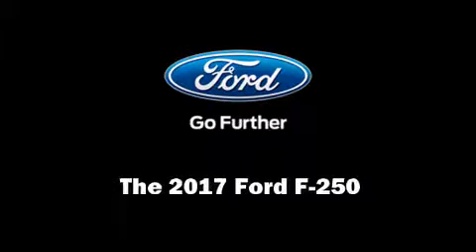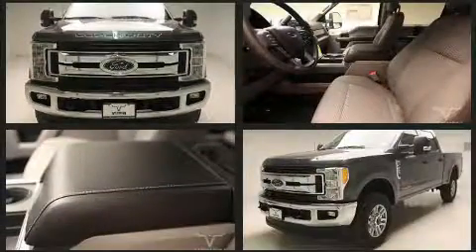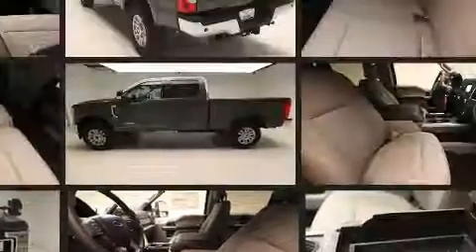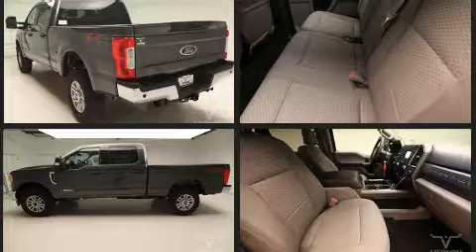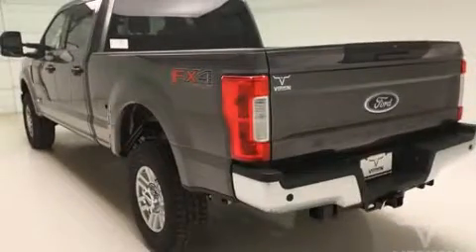Familiarize yourself with the 2017 Ford F-250. It features four-wheel drive capabilities, a durable automatic transmission, and a powerful eight-cylinder engine. The engine breathes better thanks to a turbocharger, improving both performance and economy. Ford prioritized practicality, efficiency, and style.